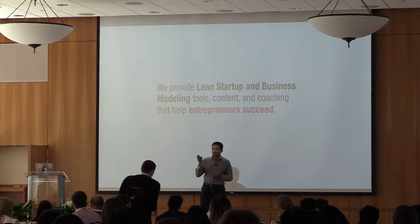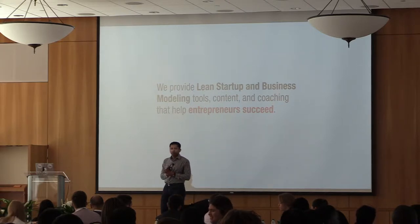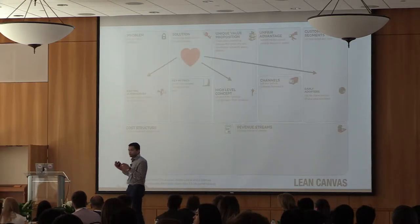These pitches don't really work. What's obviously wrong with them? The first thing I would say is they're too solution-centric. If you look at the Lean Canvas, I'm leading with solutions.